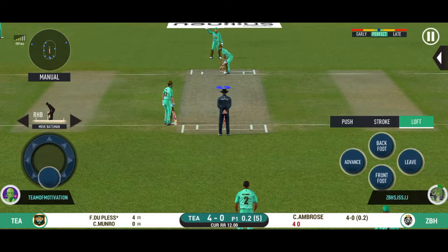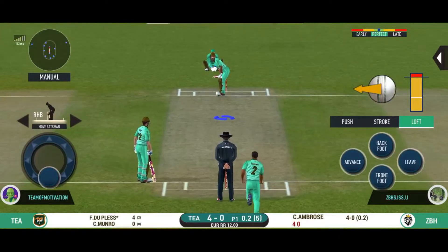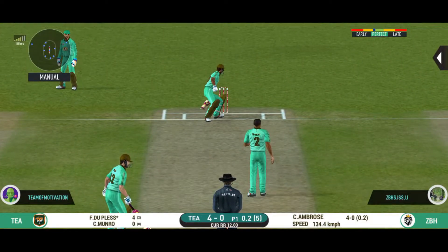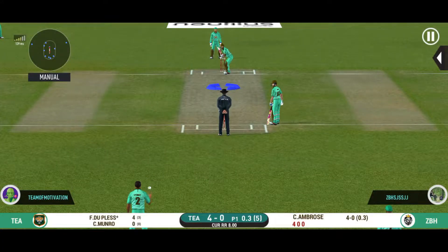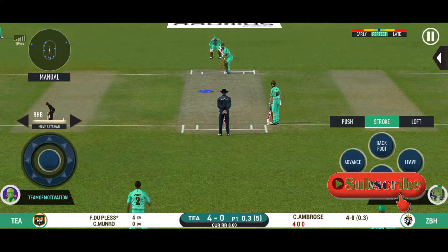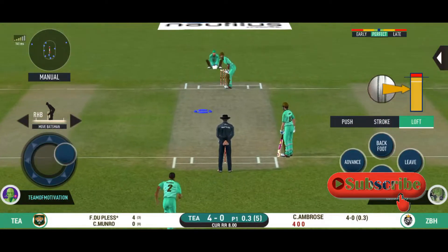That's a difficult field to bowl to. Bowler has to be very tight with his line and length. Oh, a shot from the batsman. Making the batsman struggle for runs with their bowling and field placements. This is excellent from the captain.